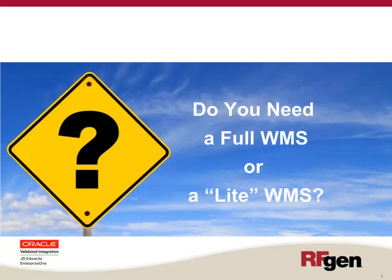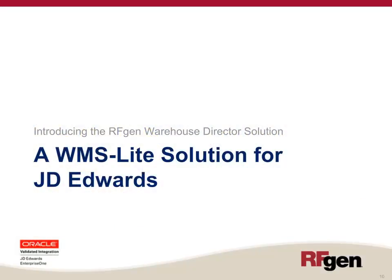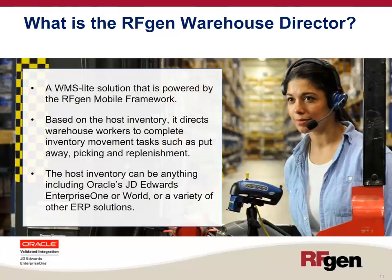A light WMS is very specific in what it does. I'd like to introduce you to the RFgen Warehouse Director, a WMS light solution for J.D. Edwards. It is powered by the RFgen Mobile Framework, and based on the host inventory, it directs warehouse workers to complete inventory movement tasks such as put away, picking, and replenishment. The host inventory can be Oracle's J.D. Edwards Enterprise One or World, or a variety of other ERP solutions.